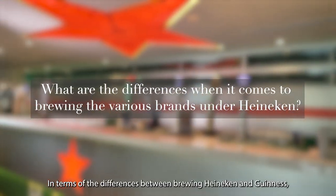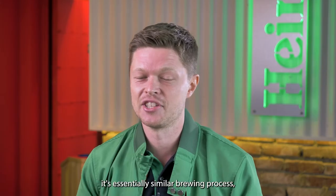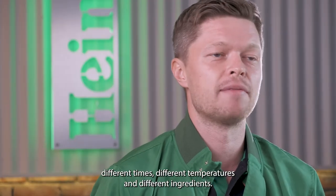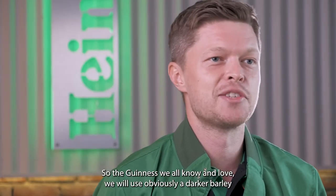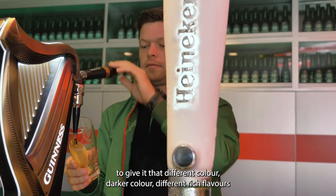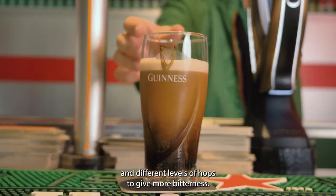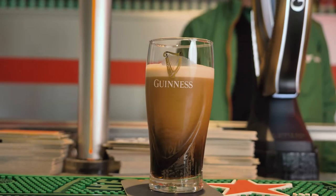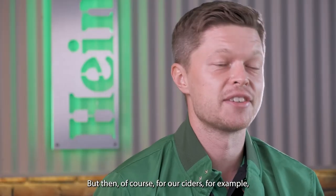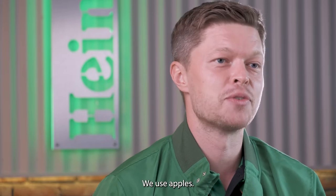In terms of the difference between brewing Heineken and Guinness, it's essentially a similar brewing process — different times, different temperatures and different ingredients. The Guinness we all know and love will use a darker barley to give it that different, darker colour and different rich flavours, and different levels of hops to give more bitterness. But then of course for our ciders, we don't use barley or hops — we're using apples.